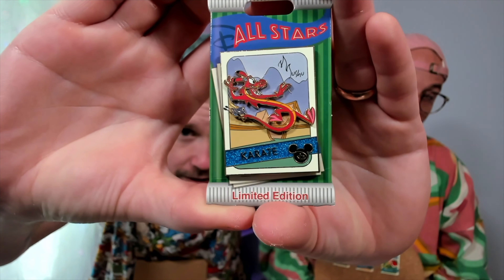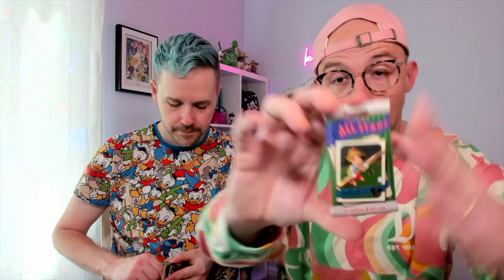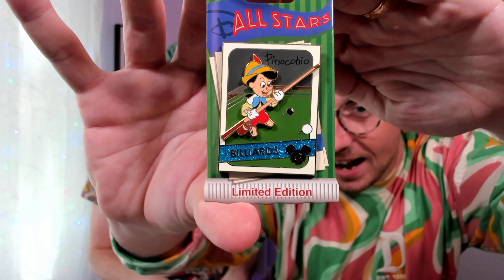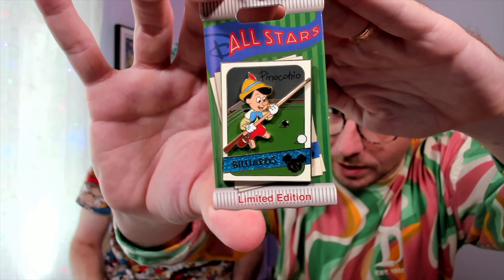Next up we have this adorable Pinocchio playing billiards. I think there's a missed opportunity here — he should be using his nose as the pool stick! I really like the blue glitter, and that's kind of what drew me in when I got the first one, which was Scrooge McDuck. Obviously Scrooge McDuck is one of my absolute favorite characters — Uncle Scrooge from DuckTales. The blue glitter on his pin is so gorgeous I knew I might need the rest of these.